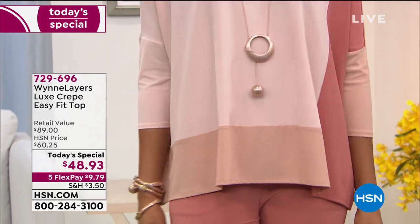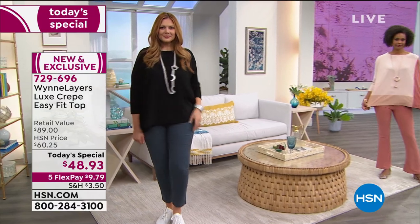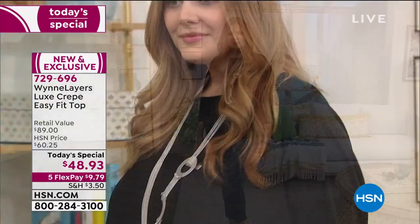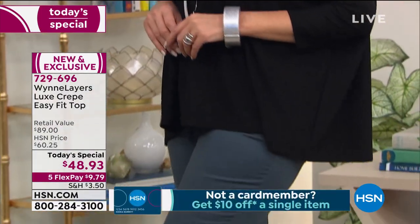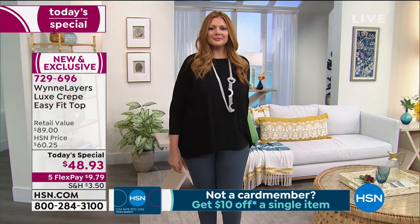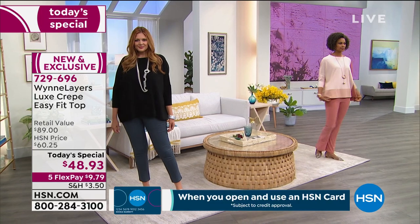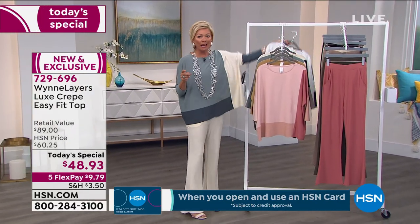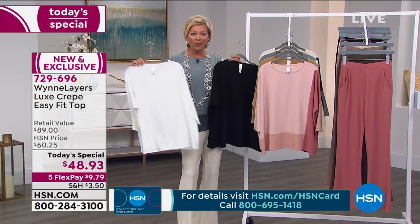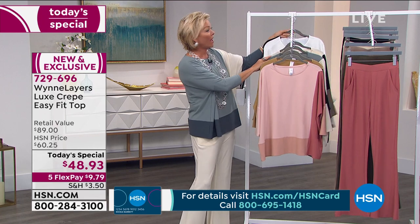We all love what Marla has done with this easy-fit unstructured top done in the best high-end luxe crepe fabrication. It's a poly-span blend with 11% spandex, so it stretches, it moves, it collapses into your body. It has a nice drop shoulder, dolman style sleeve, and color blocking depending on which choice you make. We have two solids — one in solid black and one in solid cloud, which is brighter than cream — and then there are four color block options.